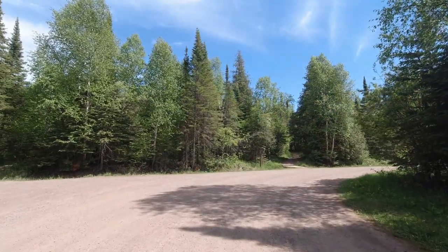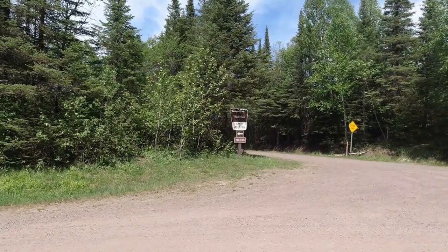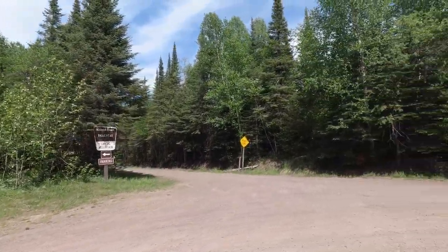The parking lot for the Oberg Mountain Loop was very nice with outhouse facilities. You just have to go up Onion River Road, a dirt road, for about three to four miles.